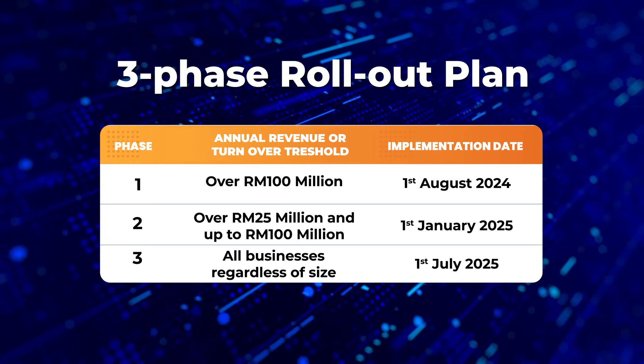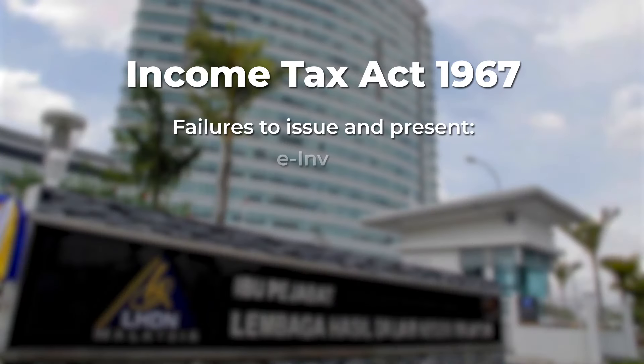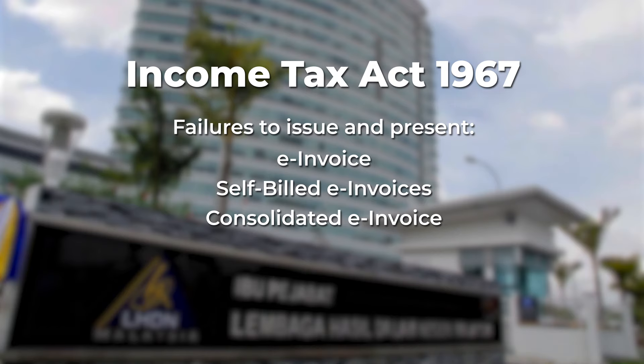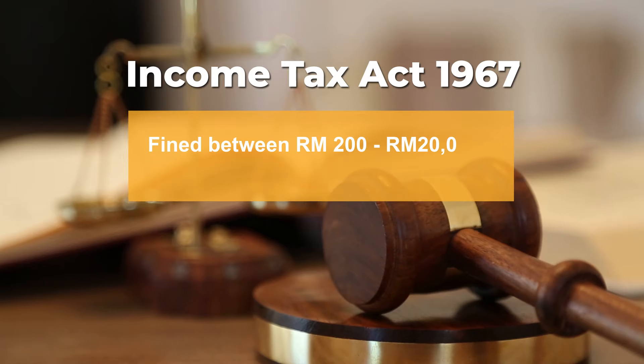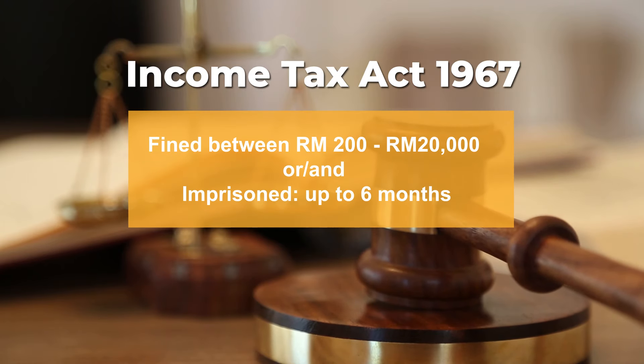Don't take it lightly, as non-compliance will result in a penalty. Failure to issue and present e-invoices, self-billed e-invoices, or consolidated e-invoices where required are stipulated as offenses under the Income Tax Act 1967. Upon conviction, one can be fined between 200 to 20,000 ringgit Malaysia, or be imprisoned up to 6 months, or both.